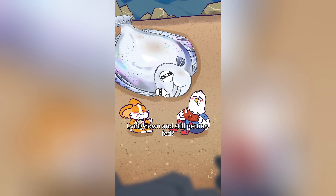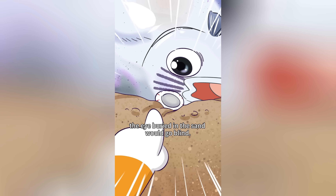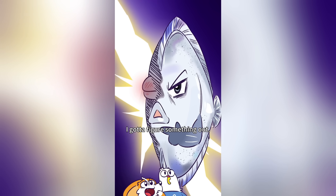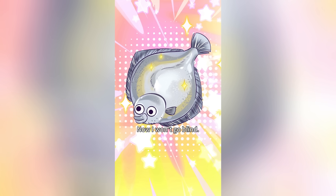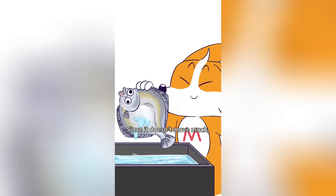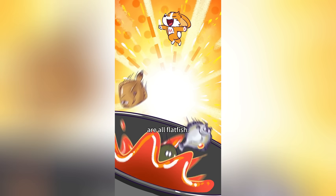Lying down and still getting fed — that's the dream! But lying sideways meant the eye buried in the sand would go blind. So while the skull is still soft, young flatfish push one eye to the other side. Now no prey can escape their eyes! Since flatfish don't move much, their meat is soft and tender. Your favorite sole and turbot are all flatfish.